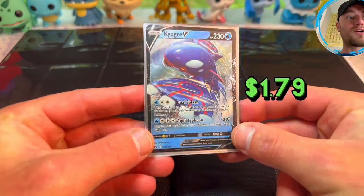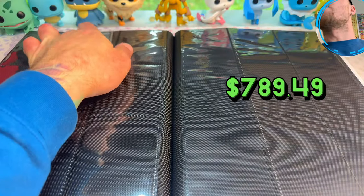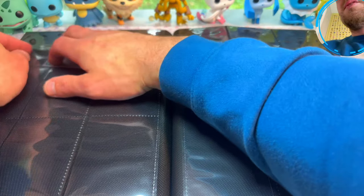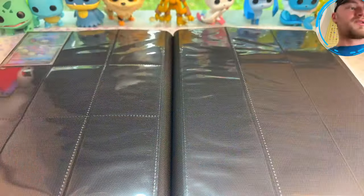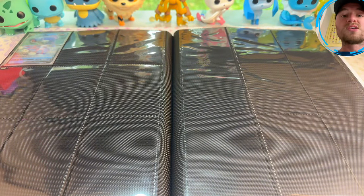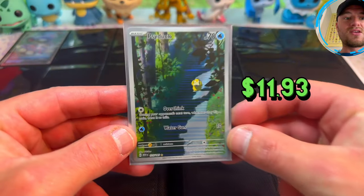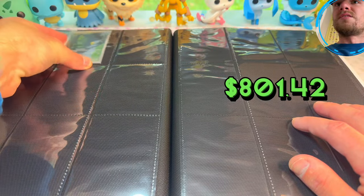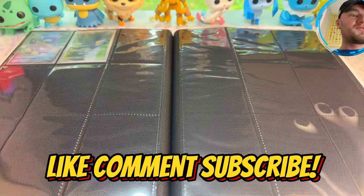Kyogre V — I have about 400 of these things just chilling; I'm probably gonna end up giving away a whole bunch of cards. And now more Pokemon Scarlet and Violet 151 — Psyduck Illustration Rare, that card's crazy nice. I wish it would have gotten an Illustration Rare with Misty or something, that would have been really cool.